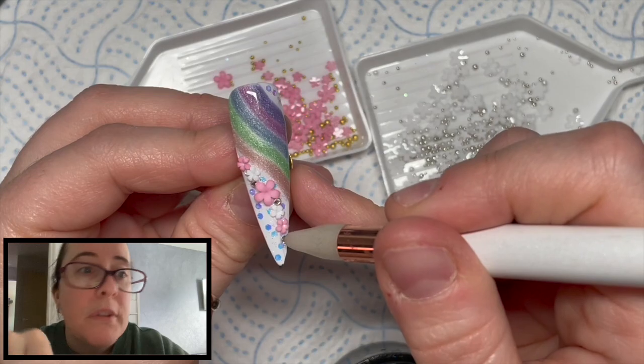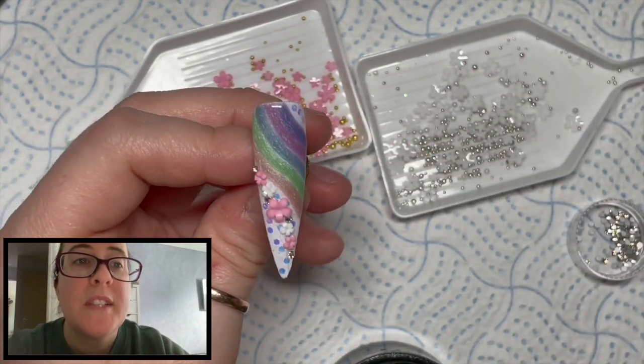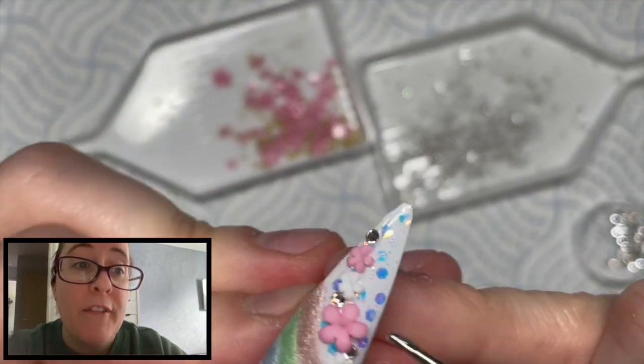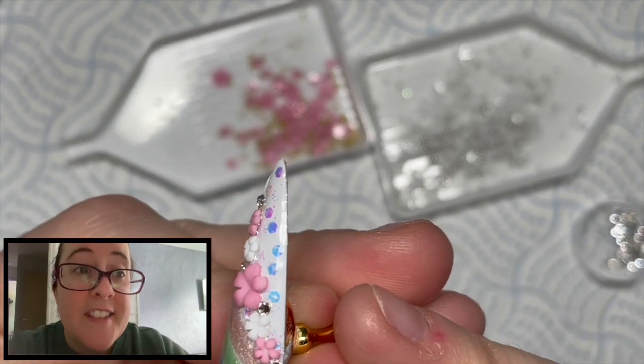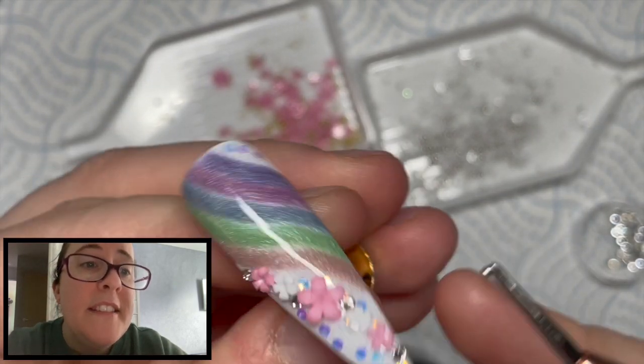I'm using Nail Cami's crystal totalist gem glue, and underneath the rainbow on this nail I'm going to put a little cluster of flowers and crystals. Those little caviar beads actually come with the flowers, which was quite nice. I'm just obsessed with these little flowers at the moment.